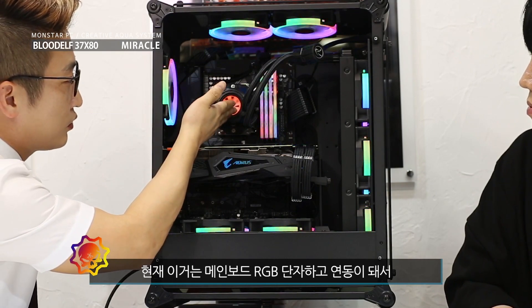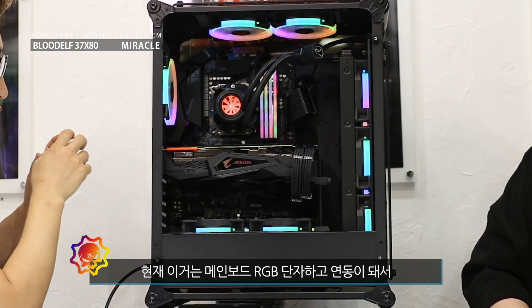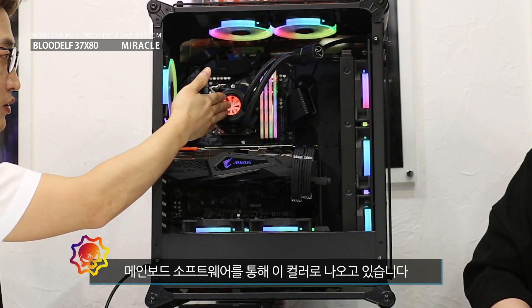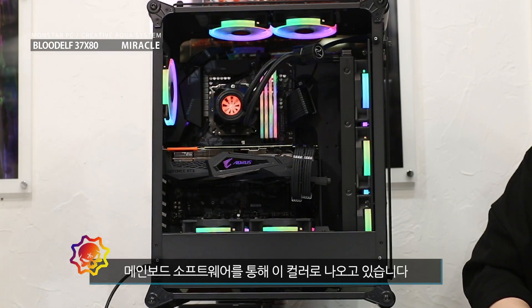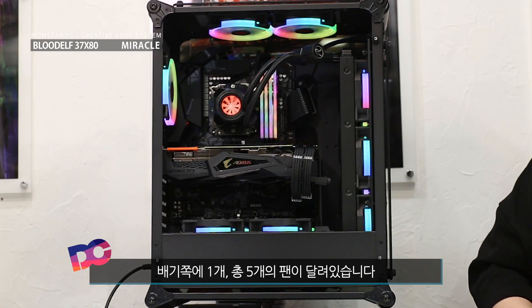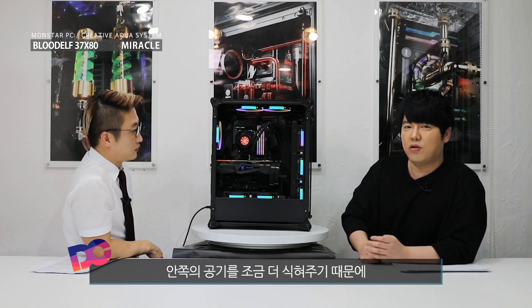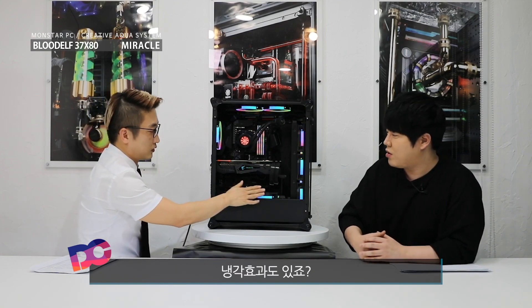메인보드 RGB 단자하고 연동이 돼서 메인보드에서 소프트웨어로 이 컬러로 나오고 있는 상황입니다. 케이스 안쪽에는 상단에 두 개, 하단에 두 개, 배기 쪽에 한 개, 이렇게 총 다섯 개의 팬이 달려 있습니다. RGB 퍼포먼스적인 것도 있지만 안쪽 공기를 조금 더 식혀주기 때문에 냉각 효과도 있죠.